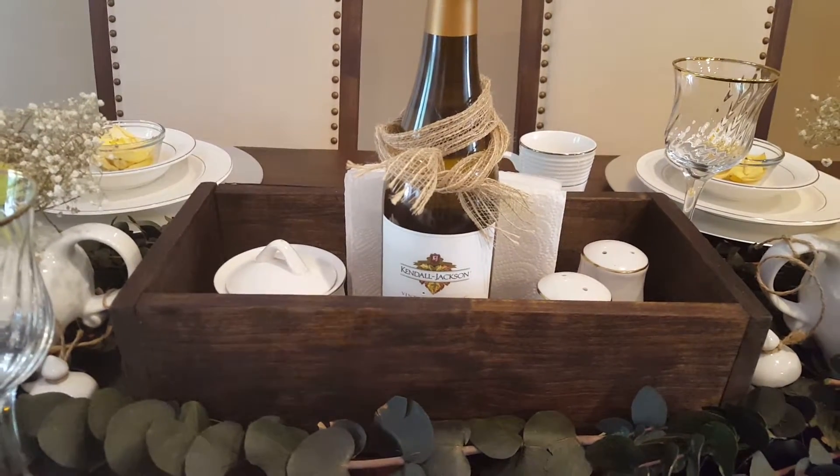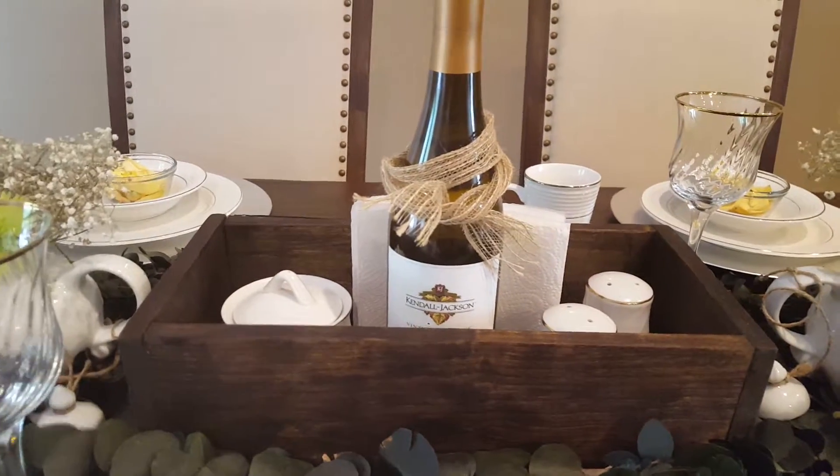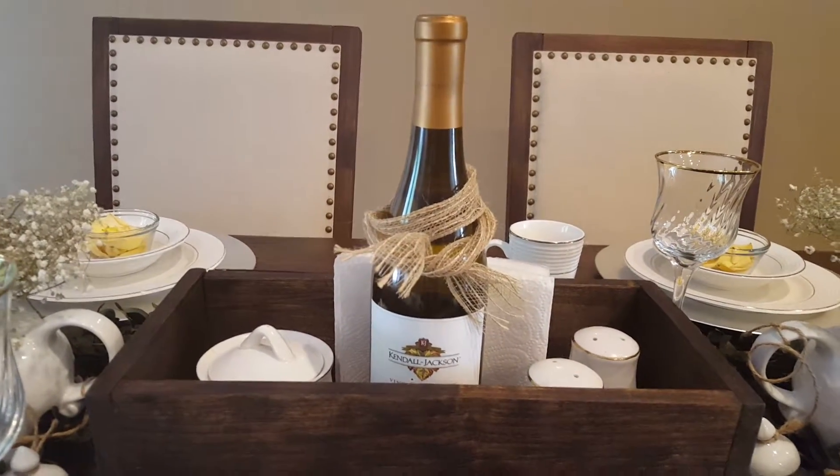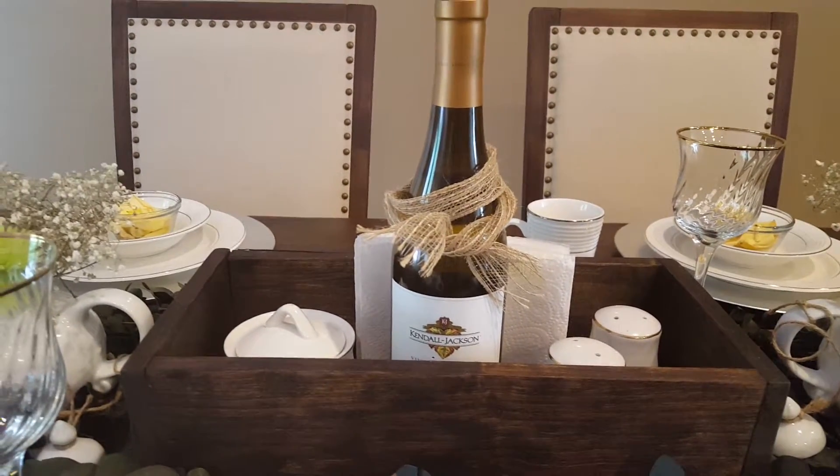They had flowers in the box and she said they were going to throw it away, so I figured I could use it. And when I show you my coffee, tea, buffet video, you'll see how I use the other box.